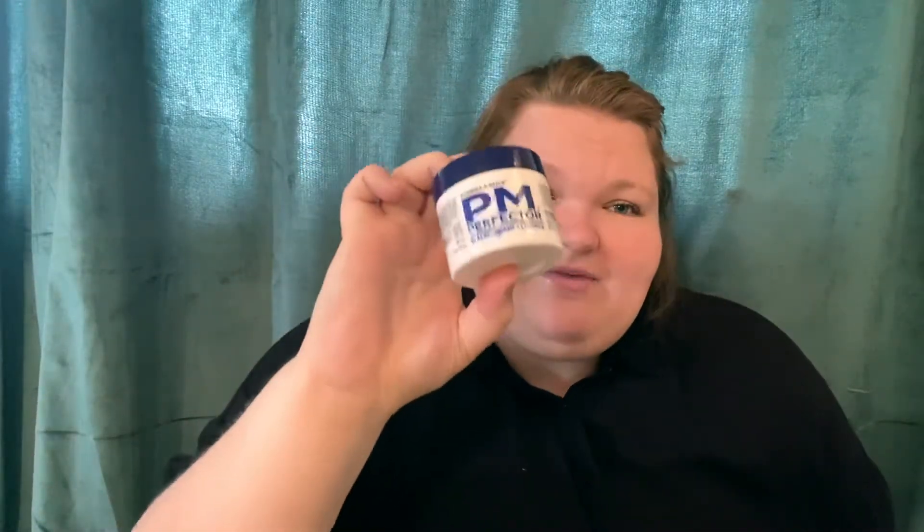Next, I have the Formula 10.0.6 PM Perfector in Black Currant and Licorice. I used this up. This was not great for my skin. I liked the smell a lot, and I think that's why I kept using it. But it was not good for my skin — it's an overnight hydrating cream, and I would use it and feel my skin tingle and itch. The next morning it would be super dry. Do not recommend this.